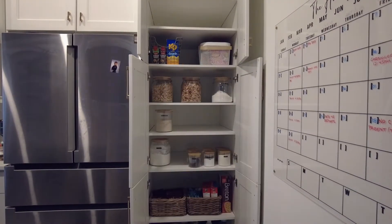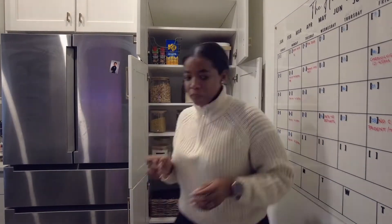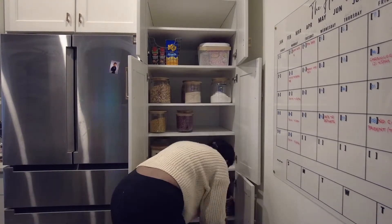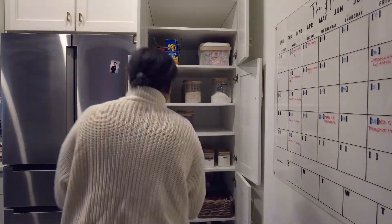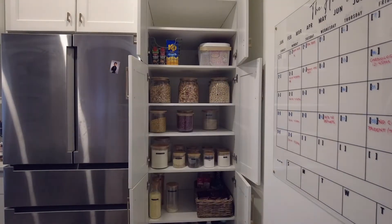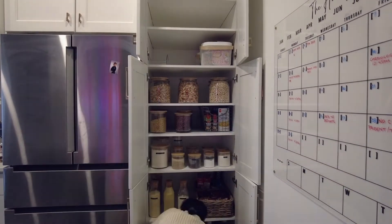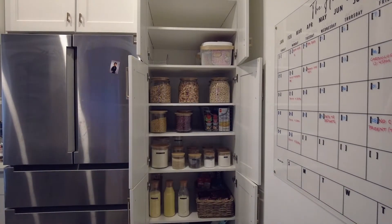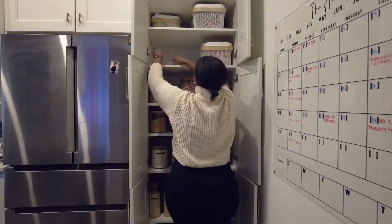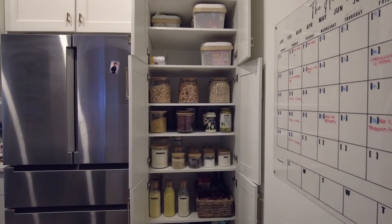I put the breakfast items on the top shelf — cereals, pancake mix, and oatmeal. Then we have our pastas and peas. As you can see I'm shifting things around now to make it work. The white bins I'm putting on the top shelves are holding overflow items — things that couldn't fill up the jars go in there.